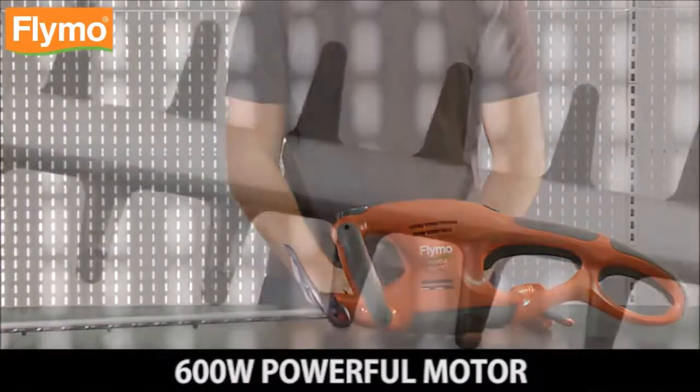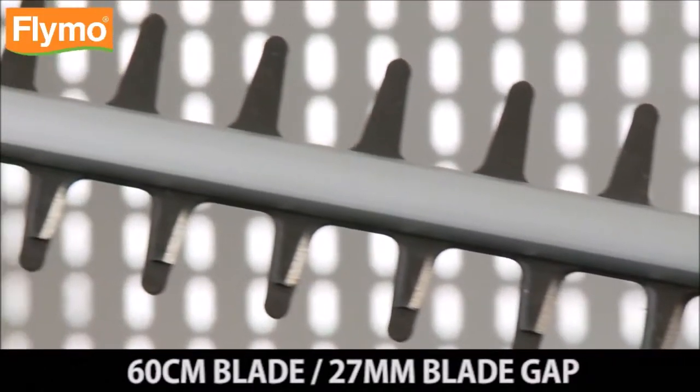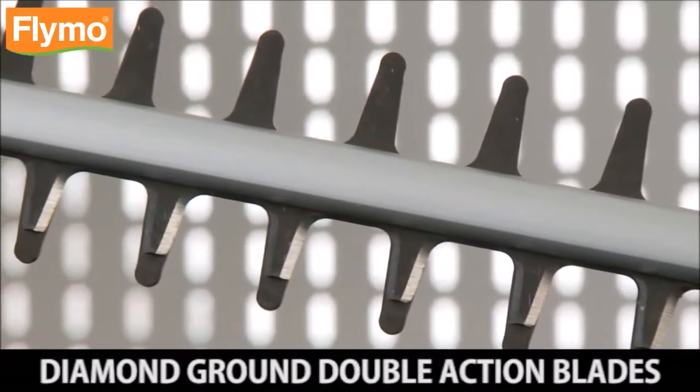600W powerful motor. 60cm blade. 27mm blade gap. Diamond ground double action blades for a faster, neater finish.